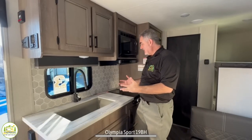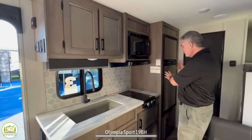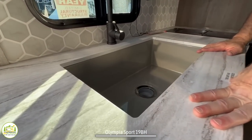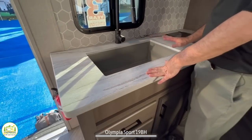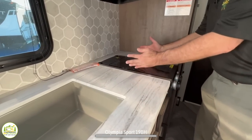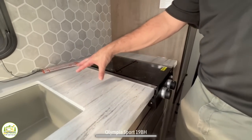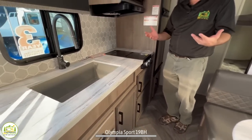Directly across from the dinette is the kitchen area — a nice in-line kitchen setup with everything from the sink to the refrigerator in one line. It has a large rectangular sink, though it really should have covers for additional countertop space since there's not a lot. The two burners are pushed too far from the wall, which eats up some countertop space, but it certainly works for what it is.